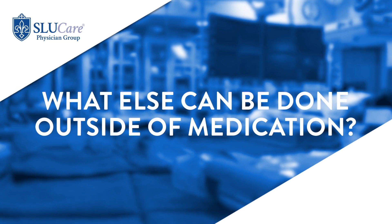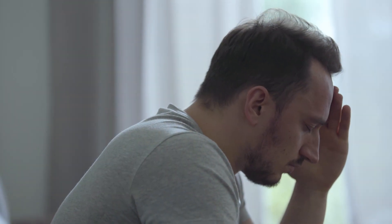MS symptoms fluctuate a lot, especially due to environmental factors like exposure to heat, stress, or infection. Over time, patients can identify the triggers that make their MS symptoms worse and take steps to prevent those factors.